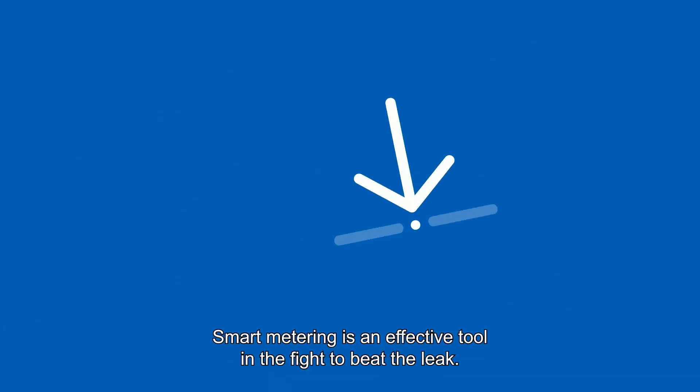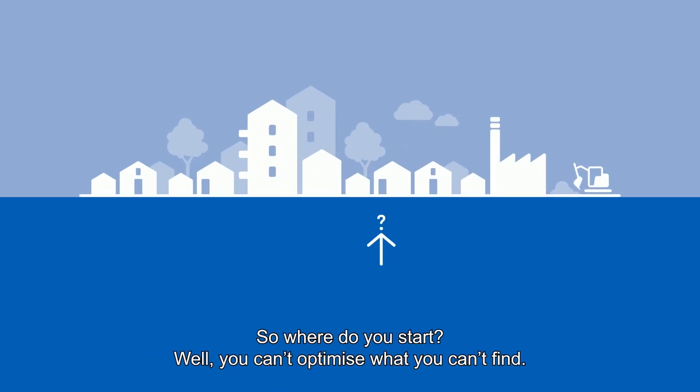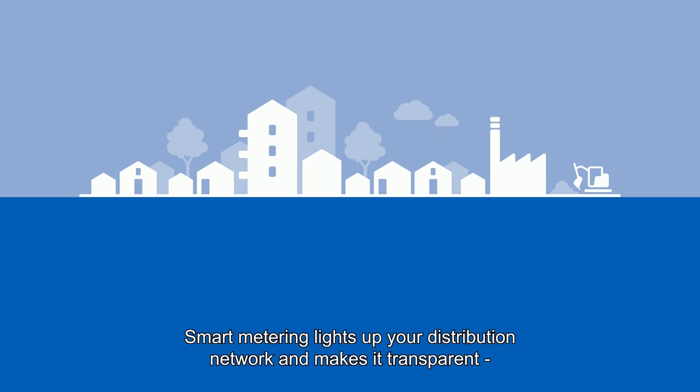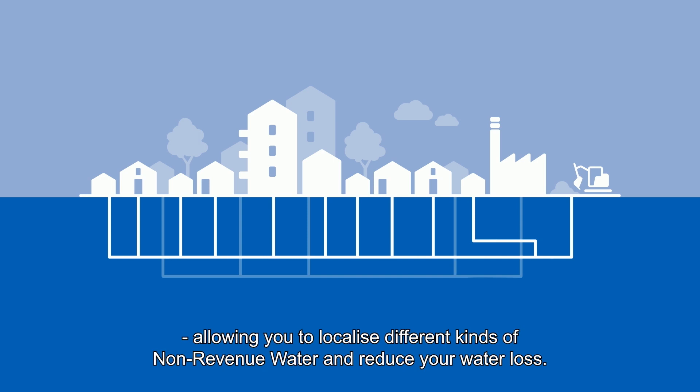Smart metering is an effective tool in the fight to beat the leak. Where do you start? Well, you can't optimize what you can't find. Smart metering lights up your distribution network and makes it transparent, allowing you to localize different kinds of non-revenue water and reduce your water loss.